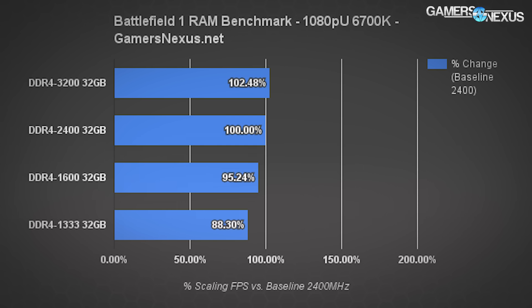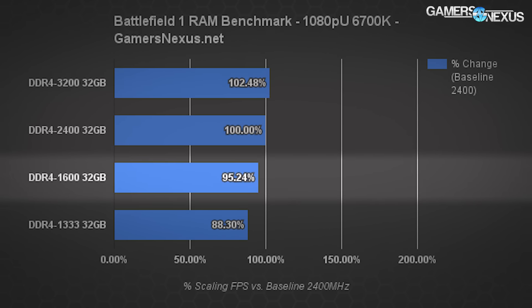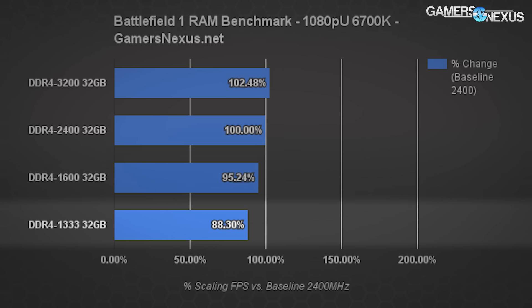Here's a chart showing percent scaling as offset from DDR4 2400 MHz. We're seeing scaling of about 2.5% gains when moving to 3200 MHz, and losses of about 5% when stepping down to 1600 MHz. The jump from 2400 to 1333 MHz is about 12%. Remember that as we begin restricting performance through other variables — like increasing resolution and taxing the GPU and CPU more — the memory impact will become less significant.